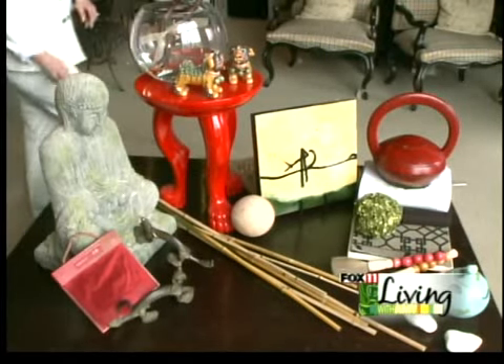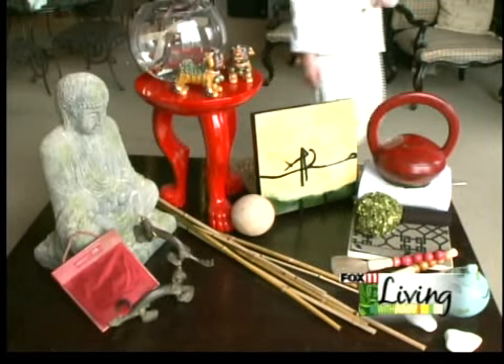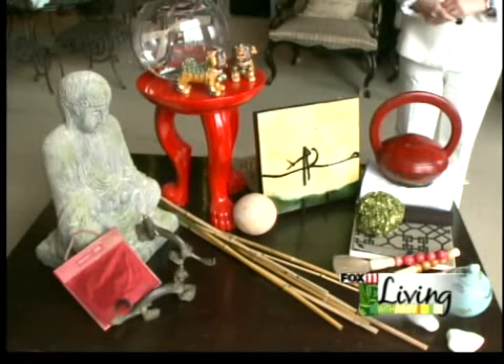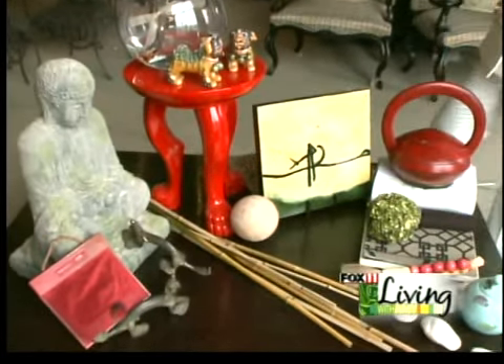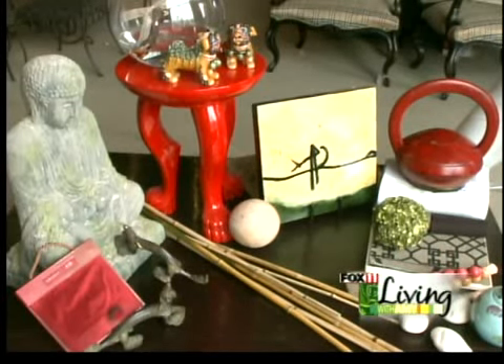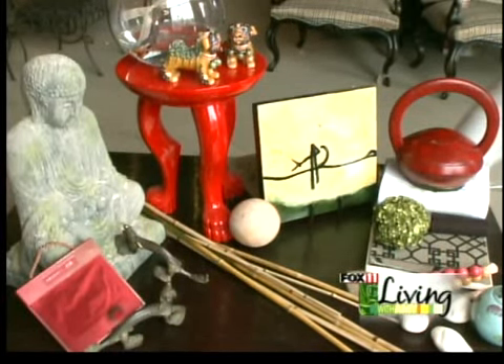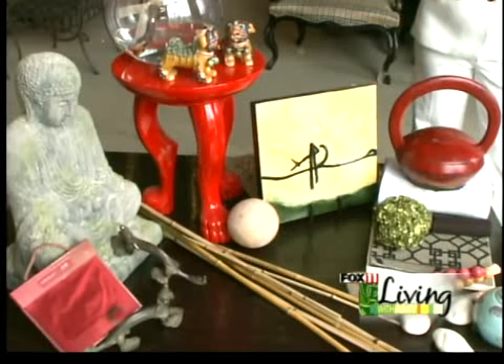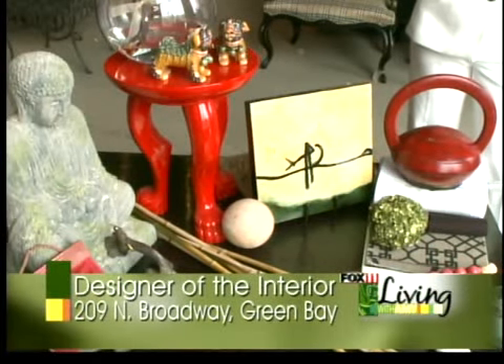The important thing to note about Chinese and Japanese elements is that they are extremely different. What we're trying to achieve is something that looks well-thought-out but not overdone — don't think Chinese restaurant. With these particular cultures, when you think Japanese, you think very zen, restful, quiet.